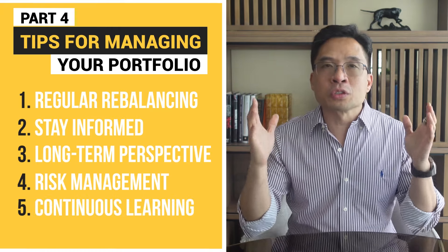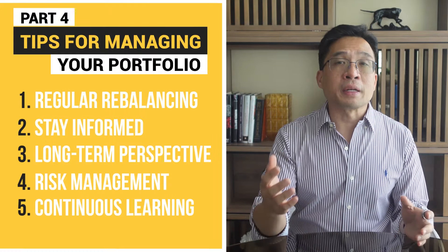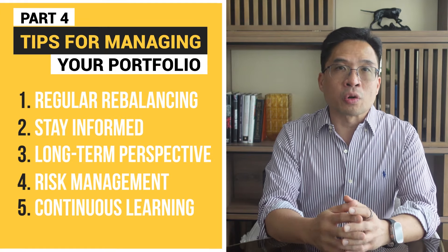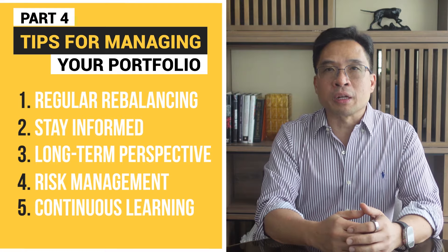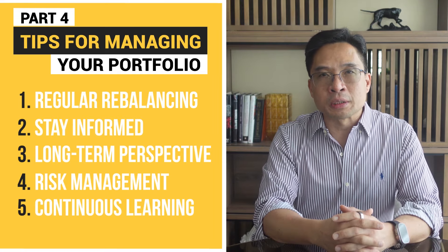Number five: continuous learning. Never stop learning about investment strategies and financial markets. The financial world is always evolving — new investment opportunities, strategies, and tools are constantly emerging. By staying curious and continually educating yourself, you'll be better prepared to adapt and thrive in changing market conditions. Remember, the key to successful investing is to stay informed, stay disciplined, and keep your eye on your long-term goals.